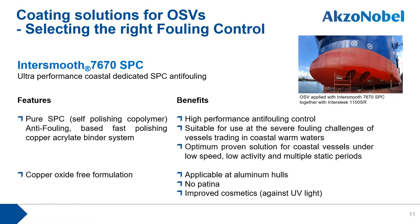The next fouling control product is Intersleek 7670SPC, a coastal-dedicated anti-fouling product. Intersleek 7670SPC was specifically developed for severe fouling challenges of vessels trading in coastal warm waters. This product is strongly recommended for coastal vessels under low speed, low activity, and multiple static periods.